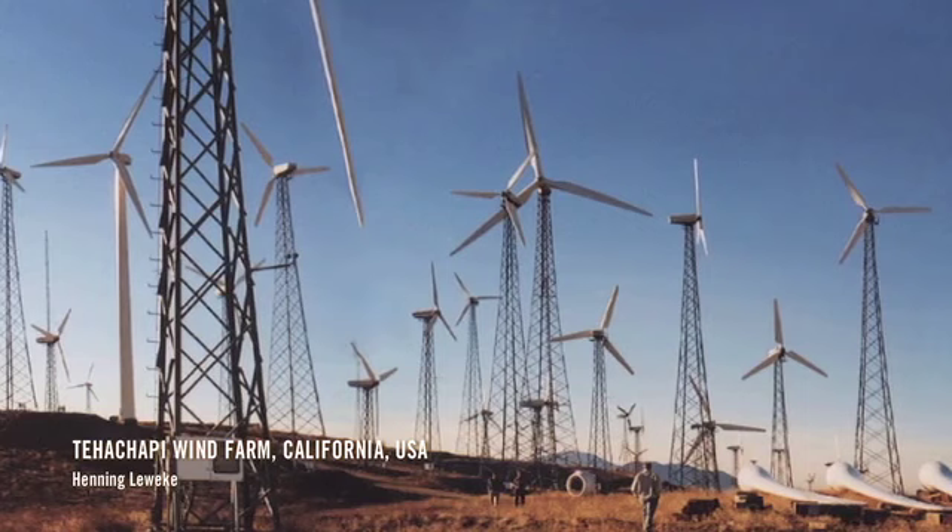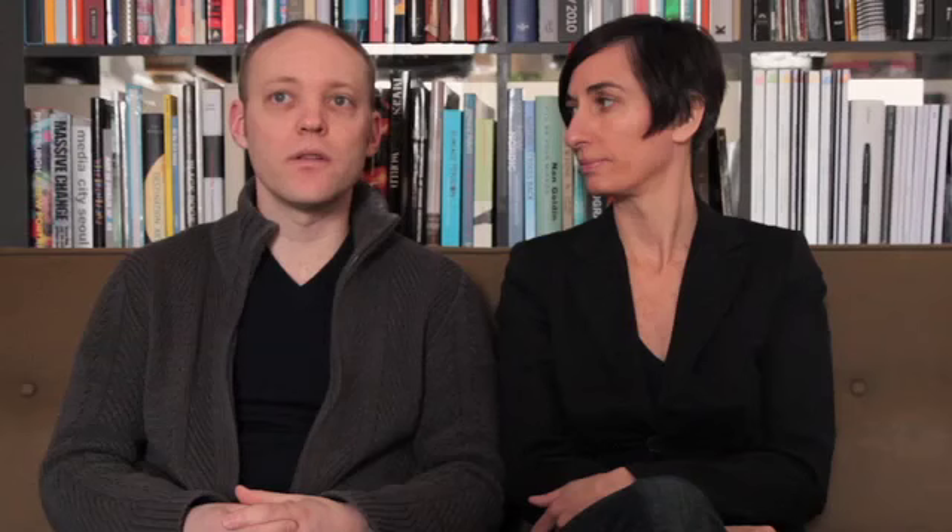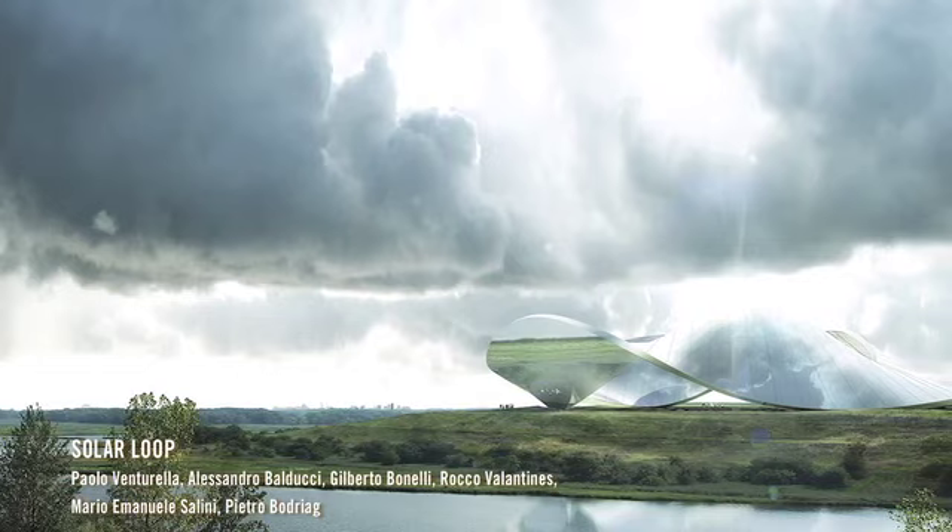People don't like the way that wind towers look — three-blade horizontal axis wind turbines. They don't like fields of monotonous solar panels that they can see. So what can we do?